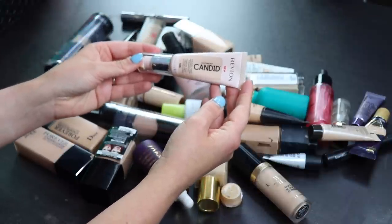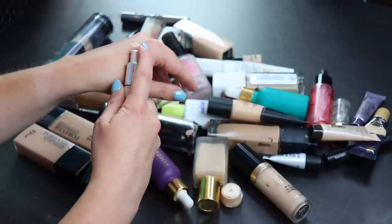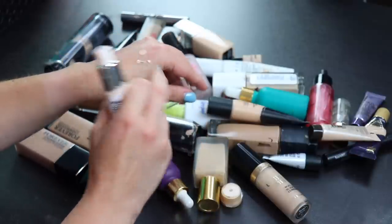Moving into the first foundation — this is the Revlon Candid Photo Ready Foundation. I tried this once, didn't really like it, and it's also just way too light for me, so I'm going to get rid of it.